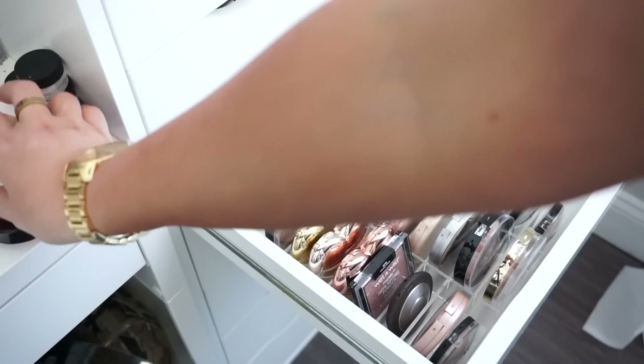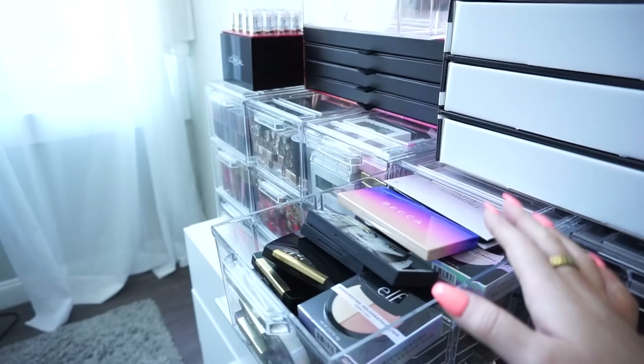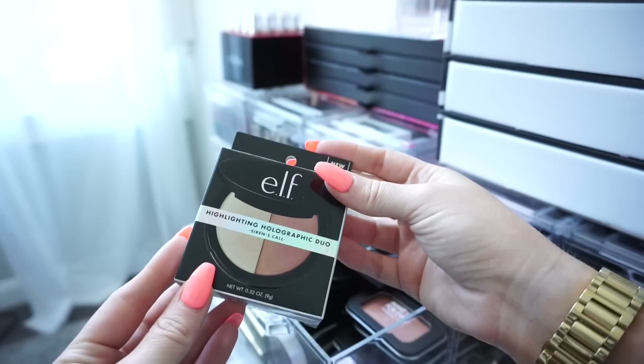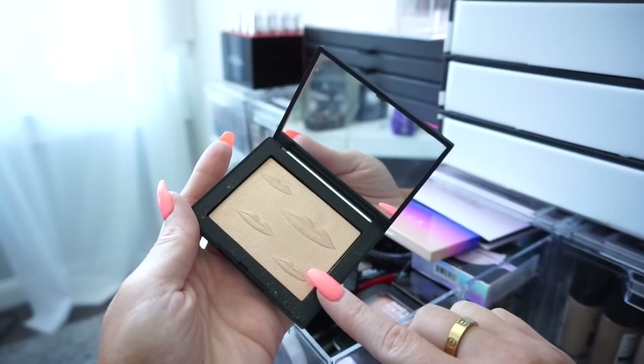Alright, moving over here I have a lot more highlighters in this drawer — a little more crazy than the other one, but we're going to go through it. Up first we have NARS — this is really really pretty and I haven't had a chance to use it yet, so I'm keeping it. Then I have an ELF holographic duo highlighter — keeping this too since I haven't tried it. Then we have another NARS — this is the NARS Maui Ray. It was so so pretty — it's limited edition I believe, but I'm keeping it because this shade is beautiful.